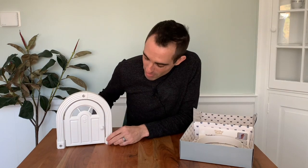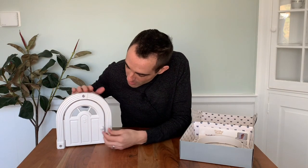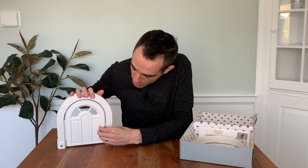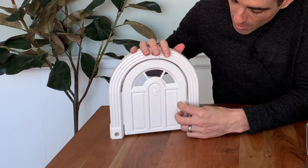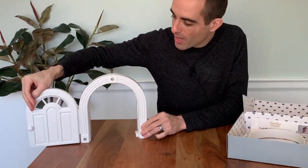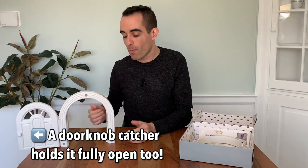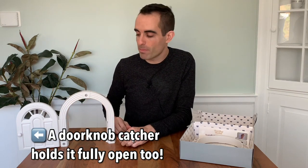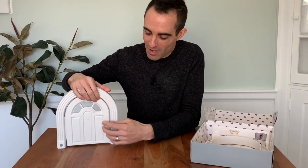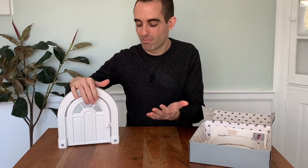One last thing about this product that's pretty cool is it has this little door itself with a little latch. This little doorknob turns, you can open it wide open like this, and the cats will be able to go in and out. If for some reason you didn't want them to get through, you can close it and the latch closes the door shut. Kind of a clever idea — so let's go check out the door and see what we're working with.